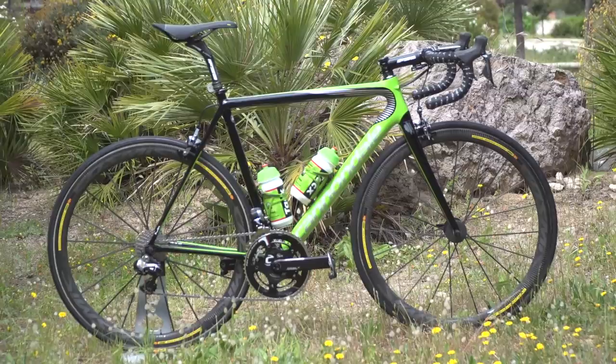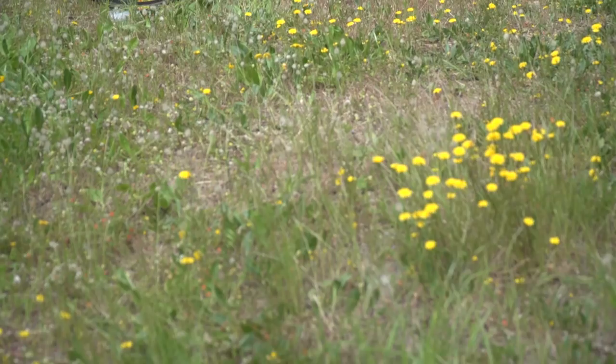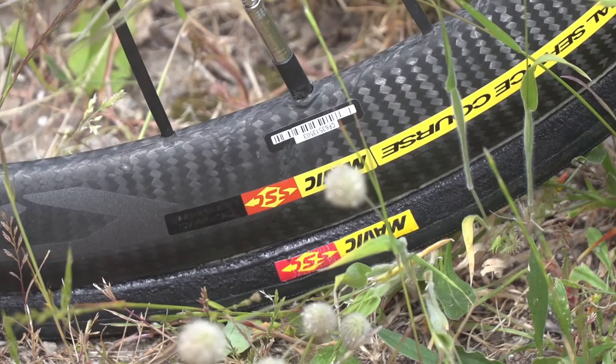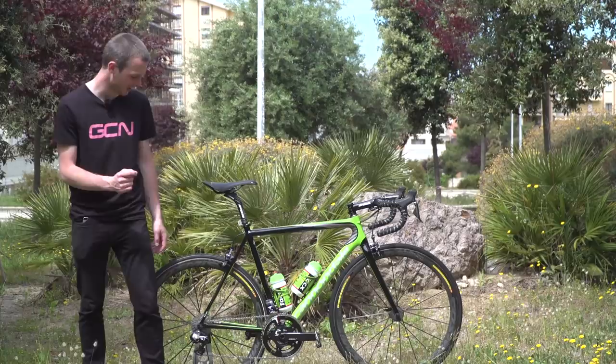Speaking with the mechanics over at the Cannondale team, this is actually Formolo's first race frame of the year — the one race bike he's had since January, and we're now in May of 2017. So it shows that pros don't get a new bike every race. What has been replaced, however, are the consumables: he's got brand new tyres, a new chain, a relatively new cassette, and fresh bar tape too.